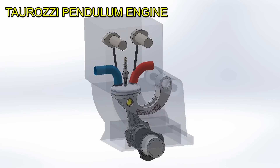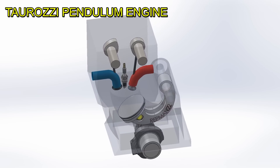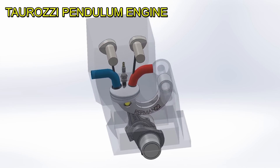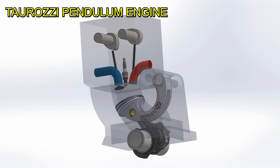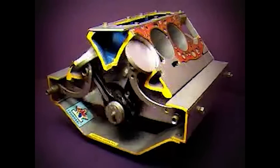What we're seeing on the screen is the pendulum engine of the Argentine engineer Eduardo Torosi. As we can see, the piston is curved and runs on a toroidal cylinder. If you are looking for more power, it can also be built in V.